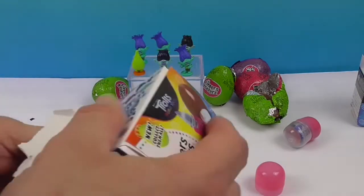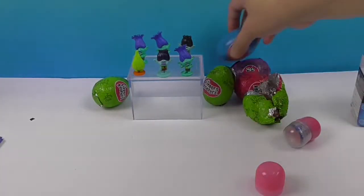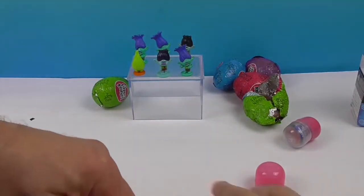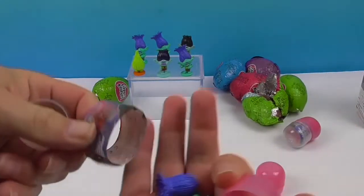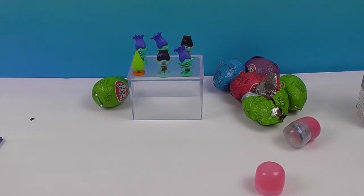I really wanted Guy Diamond! Blue egg! Branch! Oh my goodness, this is a Branch video! And one missing! How sad! Wah wah wah!